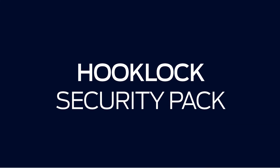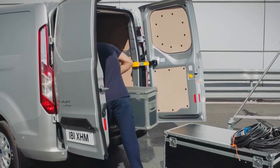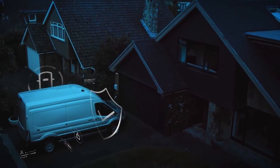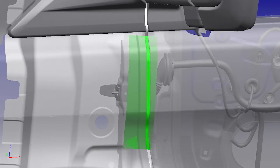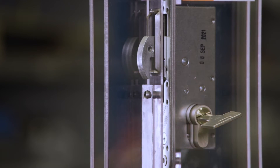The hook lock security pack is designed to delay entry, which is useful for those leaving valuable equipment in their vehicle overnight or for a long period of time. Features include a front door loom guard, deadlocks on the driver and passenger doors, and hook locks on the side and rear doors.